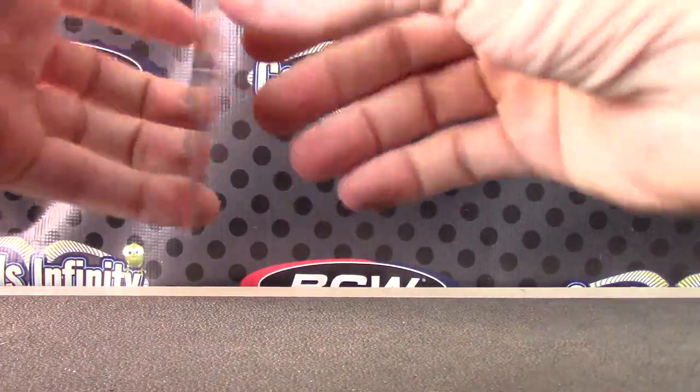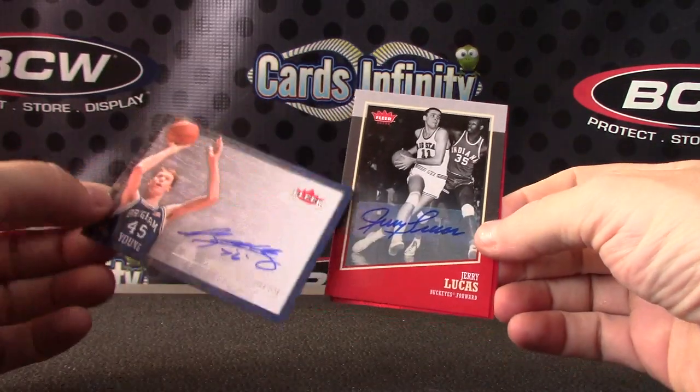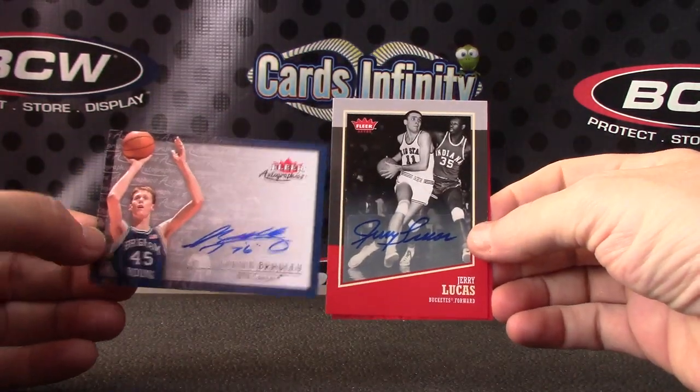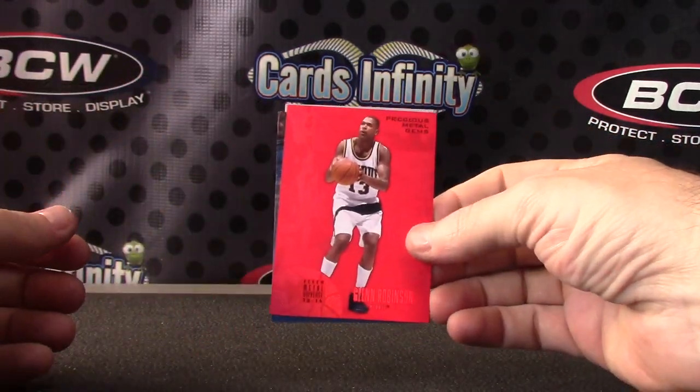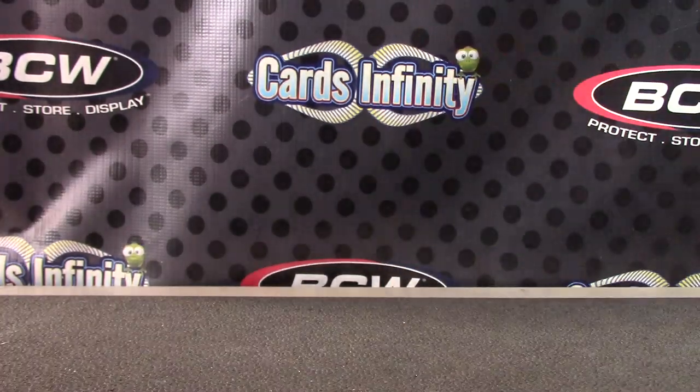And that'll do it. Bunch of inserts there, split it in. You got two autographs — Shawn Bradley and Jerry Lucas. And one red PMG of Glenn Robinson. Then a bunch of other inserts and rookies. Thanks Jose, see you man.